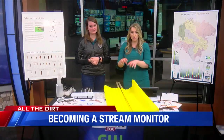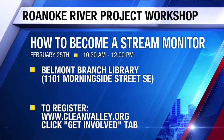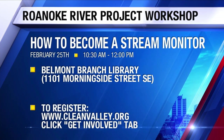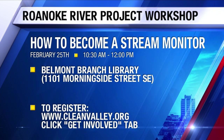So there's a workshop this weekend — can folks still sign up and where do they go? Absolutely. I'm hosting a workshop this Saturday morning at the Belmont Library and there are still some spots available. You can sign up by visiting the Clean Valley website at www.cleanvalley.org and visiting their events or get involved page.